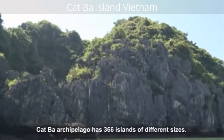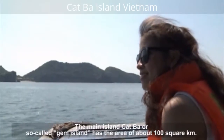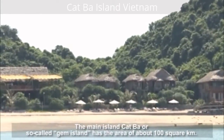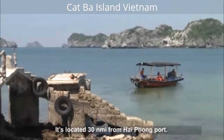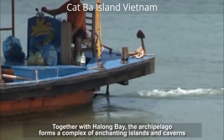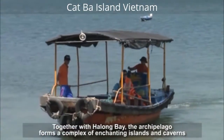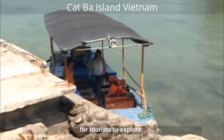Gatua Archipelago has 366 islands of different sizes. The main island, Gatua, or so-called Gem Island, has an area of about 100 square kilometers. It is located 30 meters from Hayfong Fort. Together with the Long Bay, the archipelago forms a complex of enchanting islands and caverns for tourists to explore.